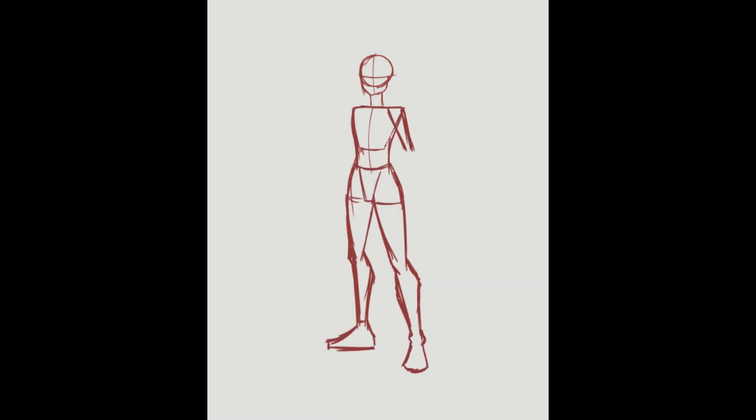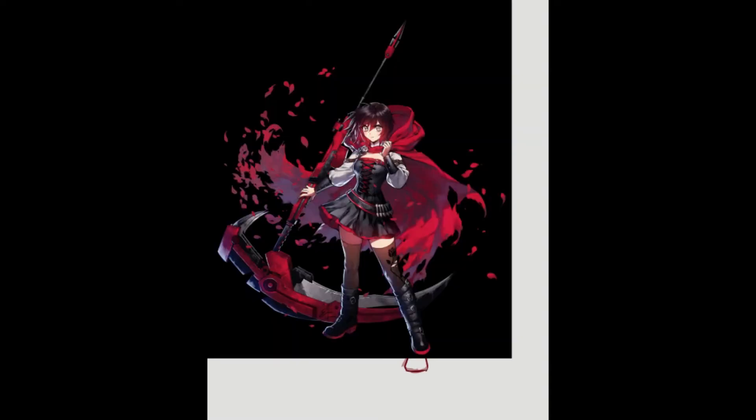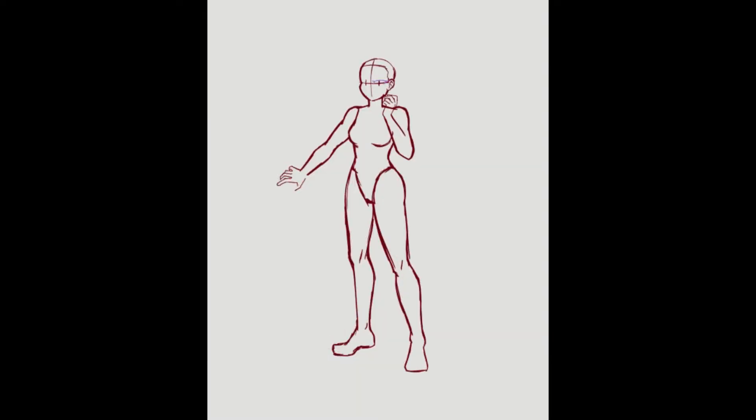I wanted to do the same pose as the original picture just to parallel the looks better. I also traced out Crescent Rose because I'm not great with weapons and I don't have time to learn. I think it's important to be transparent about that kind of stuff, because although there's nothing inherently wrong with tracing, there's definitely something wrong with being dishonest about tracing.